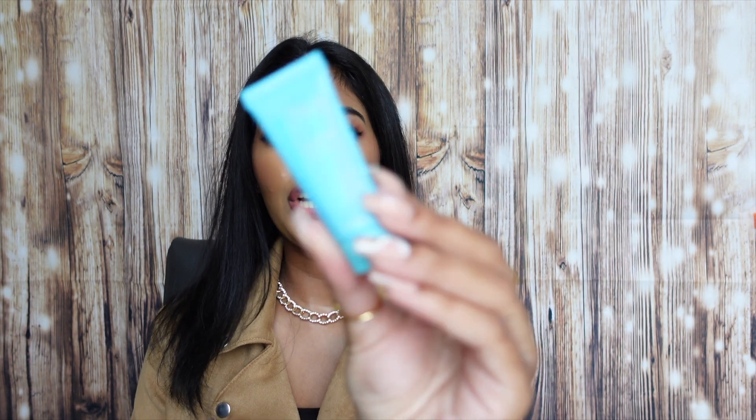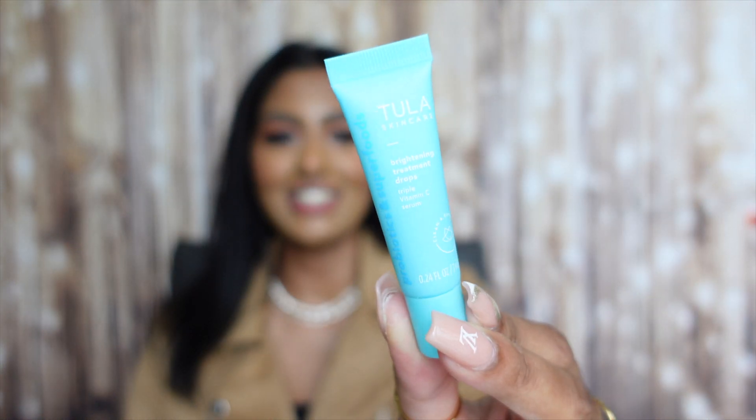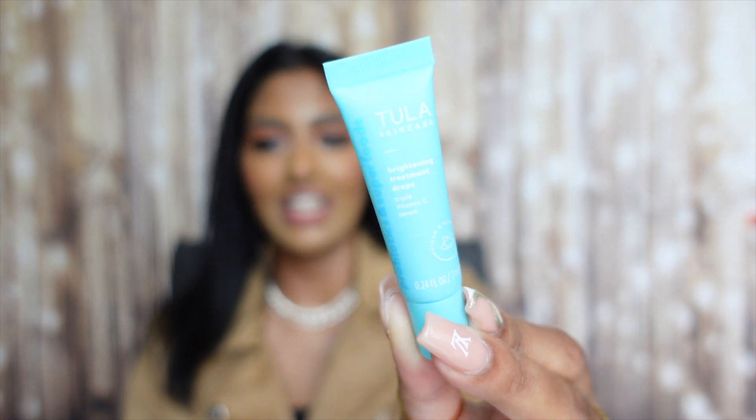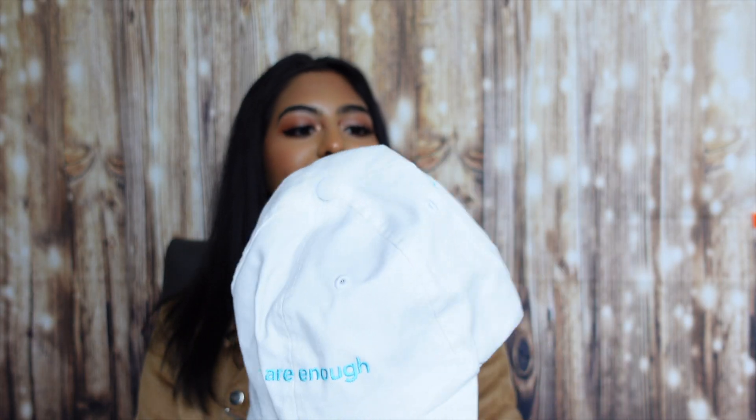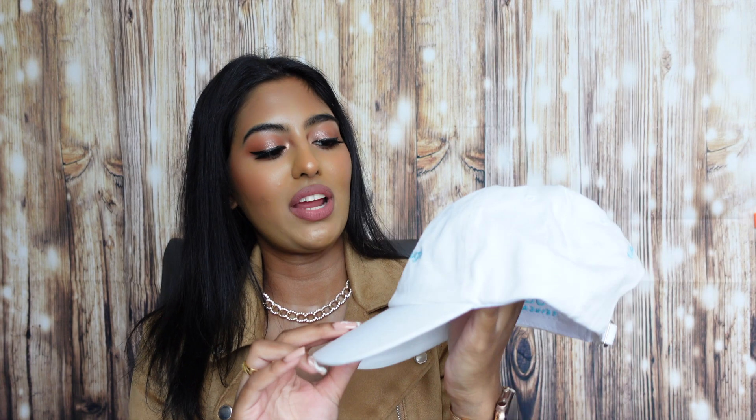We also have the So Polished Sugar Exfoliating Scrub, the Brightening Treatment Drops triple vitamin C serum — which is so small but so cute — and the Cult Classic Purifying Face Cleanser. I love these little trial sizes just to make sure they don't break me out. Digging further in, we have a hat that says 'You Are Enough.' I absolutely love this hat — I'm definitely bringing this with me to the island.